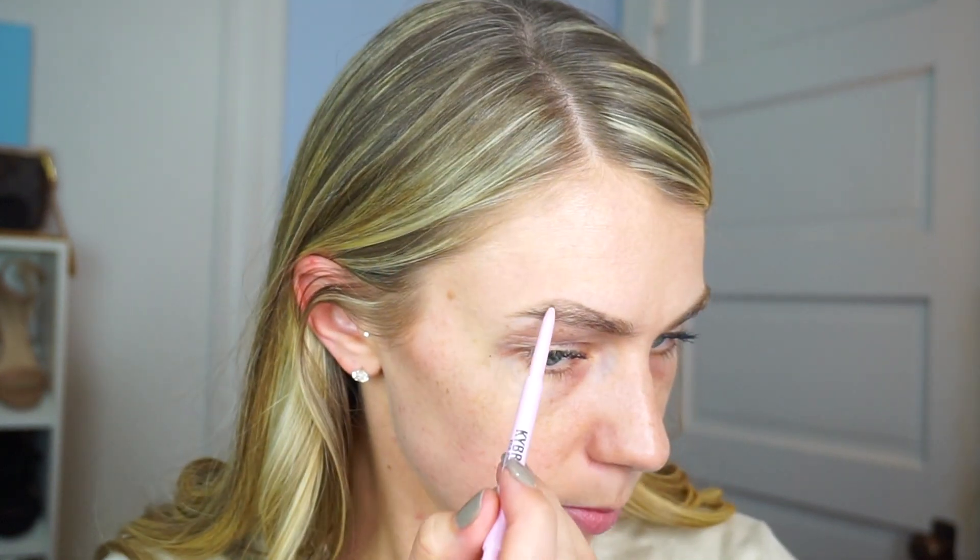I'm just going to keep using the spoolie so it doesn't look too harsh. I want to make the top a little more dramatic — it depends on my mood how thick or thin my brows come out. So far so good. I feel like that looks pretty good. Then I'm going to start doing small strokes to fill in a little bit. This is a really nice spoolie too — random thing to note, but it's nice.